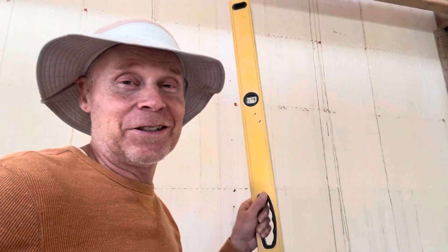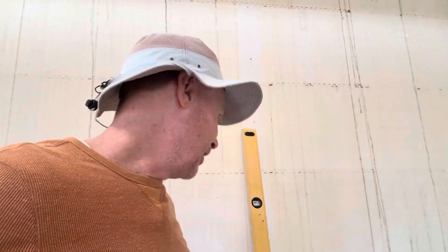The moral of this story: before you doubt your walls, doubt your level. Get a couple of levels — maybe I shouldn't have bought the Harbor Freight level. Anyway, be sure to like and subscribe so you can follow along on this crazy journey as I continue to build this very tall multi-generational home. Thanks for watching.